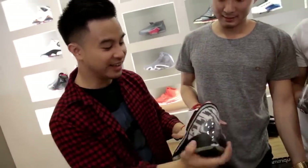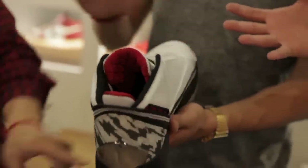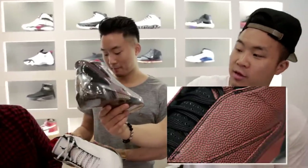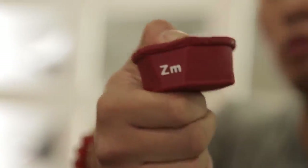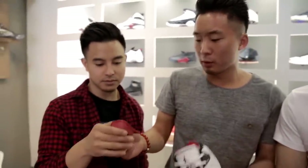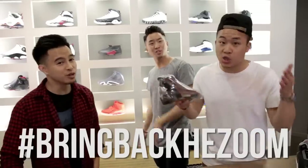Air Jordan 22. The whole upper is very shiny, and the cushioning is actually removable on the inside — literally made out of basketball leather. There's a Zoom unit inside that's removable so you could put different types of cushioning in it.